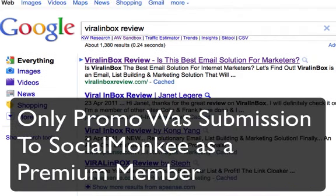The only promotion that was done on the site, other than obviously the domain name helping out, so apart from on-page SEO, the only off-page SEO done was a submission to SocialMonkey through the 100 sites. So as an upgraded member, this was submitted.